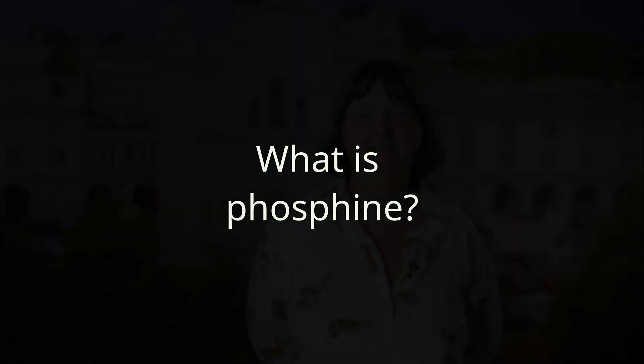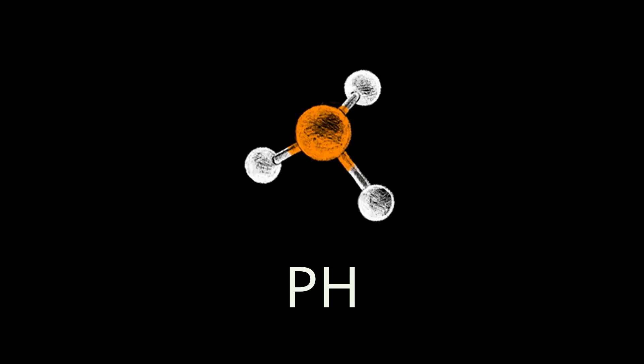But first, let's start with the basics. What is phosphine? I like to think of phosphine as ammonia's evil cousin. Ammonia is a molecule where you've got one nitrogen atom and then you've got three hydrogen atoms hanging off it as if on little legs. So if you took the nitrogen atom out and replaced it with a phosphorous atom, then you'd have phosphine, pH3.